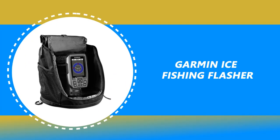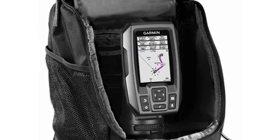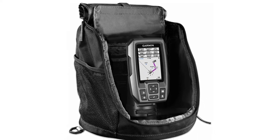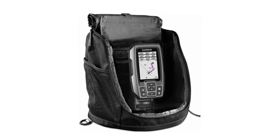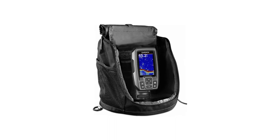Number 9: Garmin Ice Fishing Flasher. The Garmin comes with a sleek black portable kit that can be attached to your backpack whenever you need it, plus it comes with a unique keyed interface with easy-to-press buttons. Customers can choose from three different sized displays ranging from 3 inches to 7 inches, so you can always be sure that you'll find just the right fish finder for yourself.